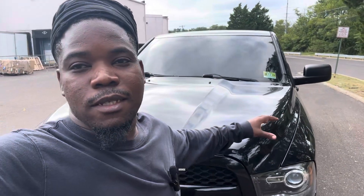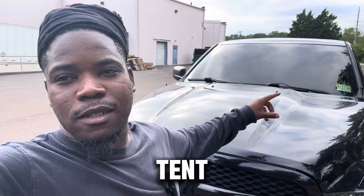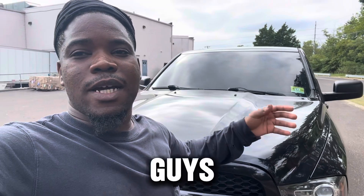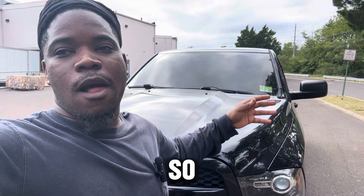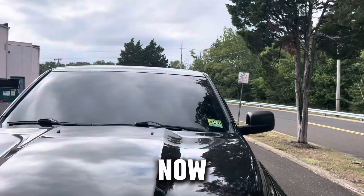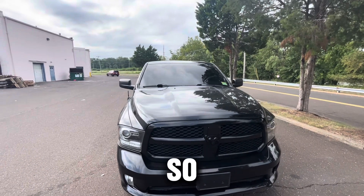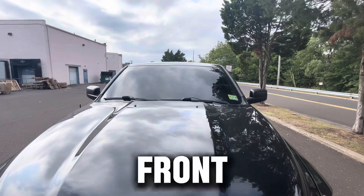What's up guys, welcome back to my channel. This is my 2014 Dodge Ram 1500 and I'm gonna be talking about the front windshield tint — is it really worth getting? I'm gonna give you guys my honest opinion about whether you should get your front windshield tinted. I have 15% on the front, which I believe is medium darkness — not the darkest, but I know it could be darker. Let me show you guys right now.